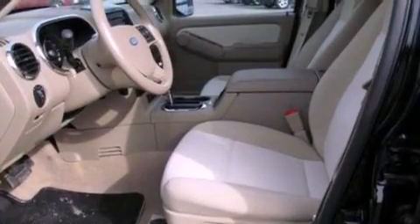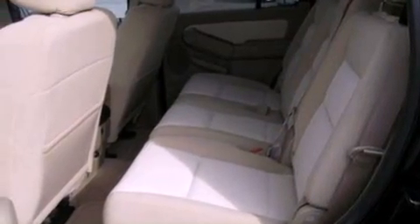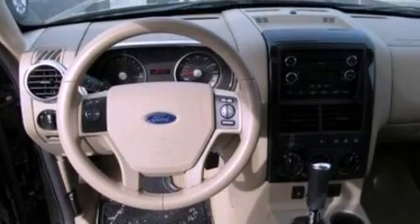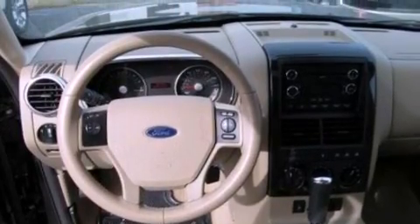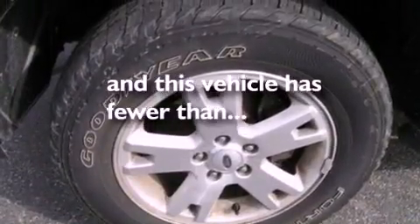The following features are also included: a multi-function display, air conditioning, cruise control, a CD player, a leather-wrapped steering wheel, a four-wheel independent suspension, a passenger side vanity mirror, an anti-lock braking system, a split folding rear seat, and this vehicle has less than 37,000 miles.